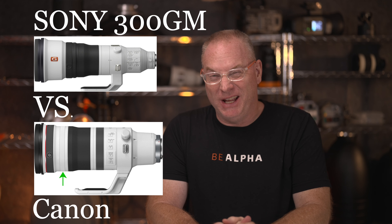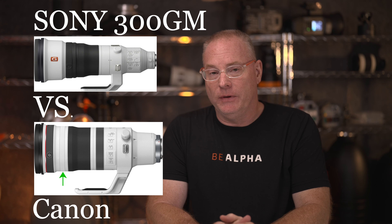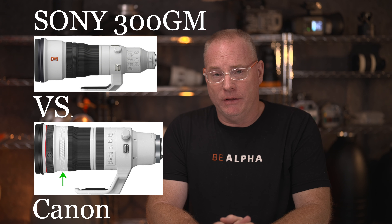This video is going to make some people mad, but that's okay. We're going to talk about the Canon RF100-300L versus the new Sony 300GM.